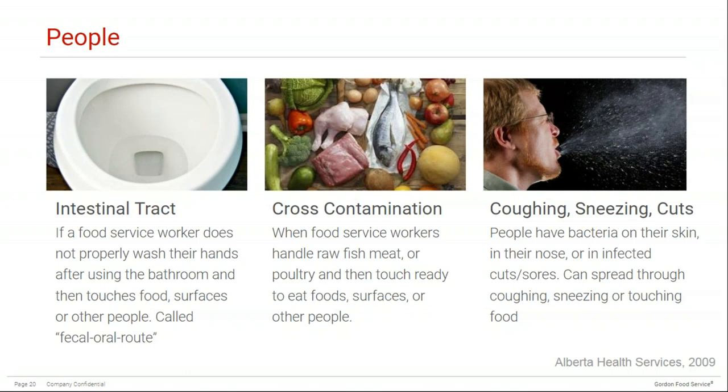It's very common to have bacteria such as Staphylococcus aureus on our skin, along with good bacteria that can protect us. But sometimes bacteria living on our skin, in our nose, or in infected cuts and sores can contaminate food through coughing, sneezing, and touching food. This is why there are sneeze guards in many buffet lines and why staff members are asked to cover their cuts and wear gloves. If a cut cannot be properly covered, it's really best to send that employee home.